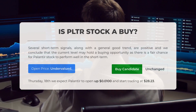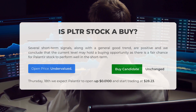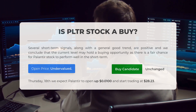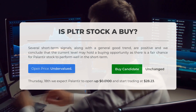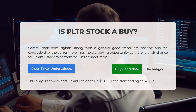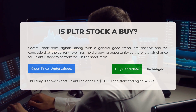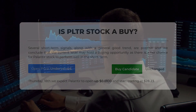Is Palantir stock a good buy? Several short-term signals along with a general good trend are positive, and we conclude that the current level may hold a buying opportunity, as there is a fair chance for Palantir stock to perform well in the short term. After analyzing the volatility and movements for the last trading day, our systems find that the current price is undervalued for trading. On Thursday, July 18th, we expect Palantir to open up 10 cents and start trading at $28.23.